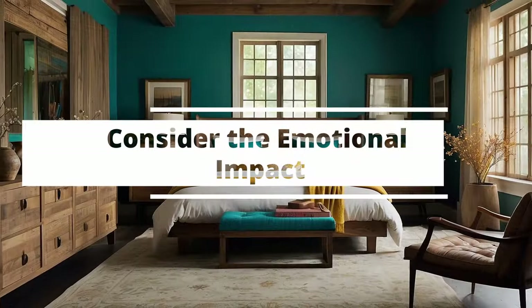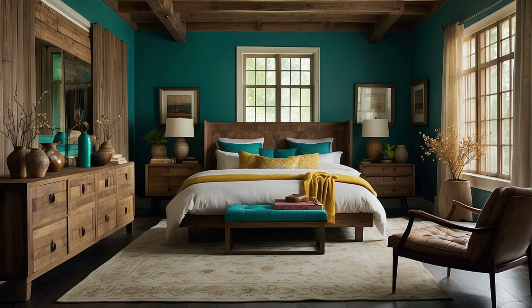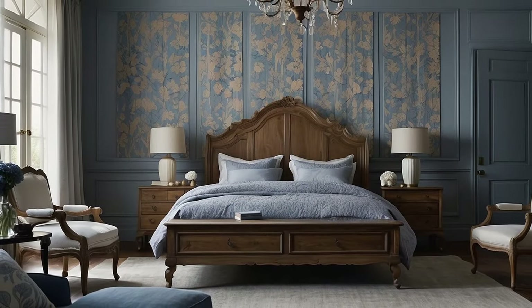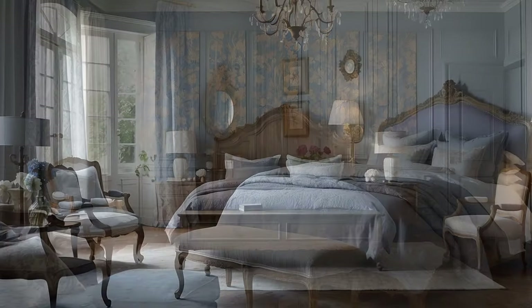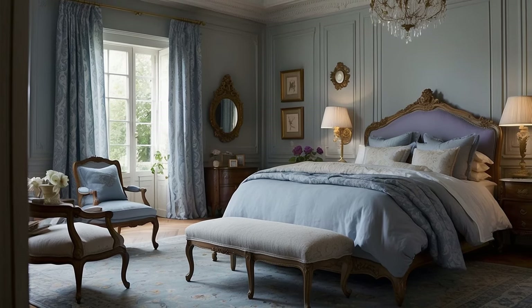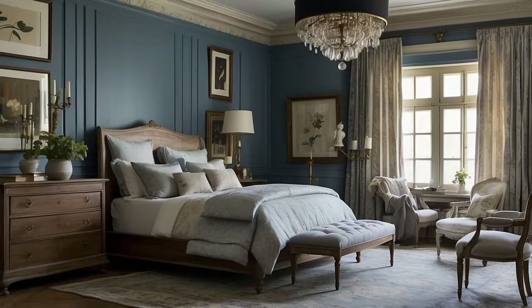When curating a traditional décor color palette for your home, the emotional impact of your chosen colors transcends mere aesthetic considerations, reaching into the heart of how spaces feel and influence well-being. Colors have the power to evoke memories, alter mood, and shape the atmosphere of a room, making the emotional resonance of your palette a critical aspect of traditional décor. Here's a deeper exploration of how to consider the emotional impact in your design.